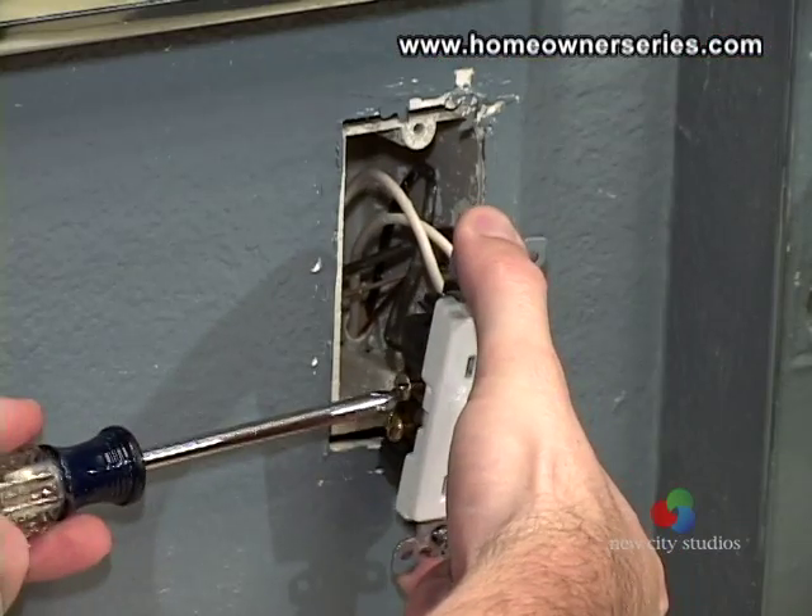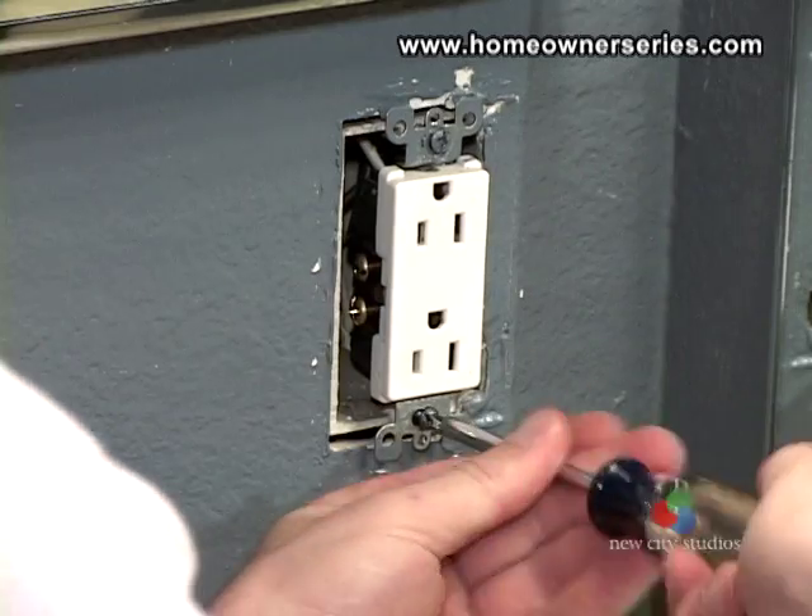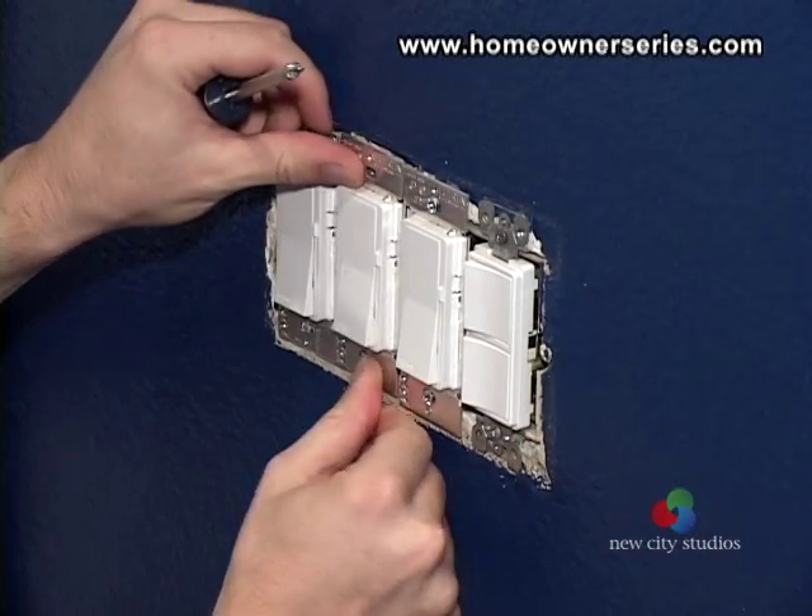It is highly encouraged that you contact a licensed electrician if the use of aluminum wiring is found in the home. An electrician can ensure that newer outlets and switches specifically designed to maintain proper contact with aluminum wire are installed, improving the stability of the system.